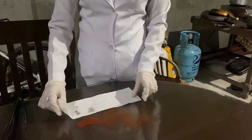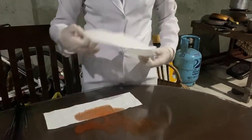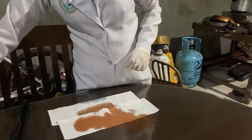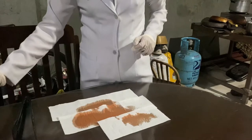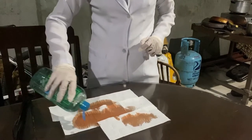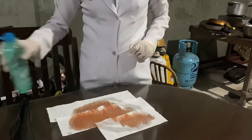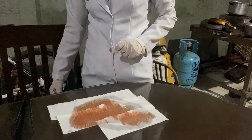Place absorbent material on the spill and cover the whole area. Pour appropriate disinfectant concentrically, starting from the outside part to the center. Observe appropriate contact time.